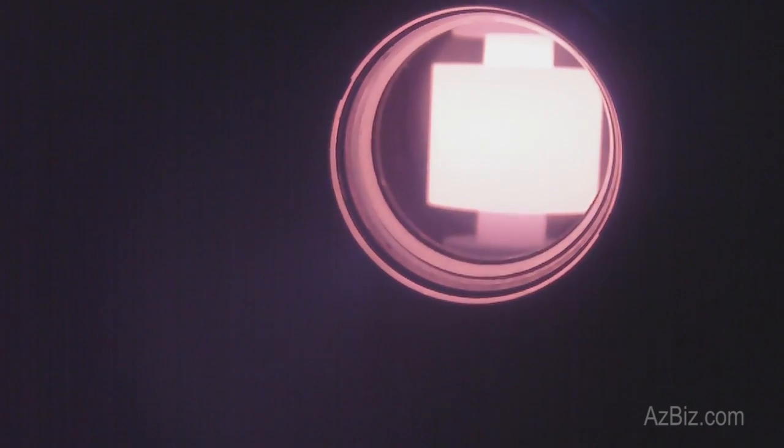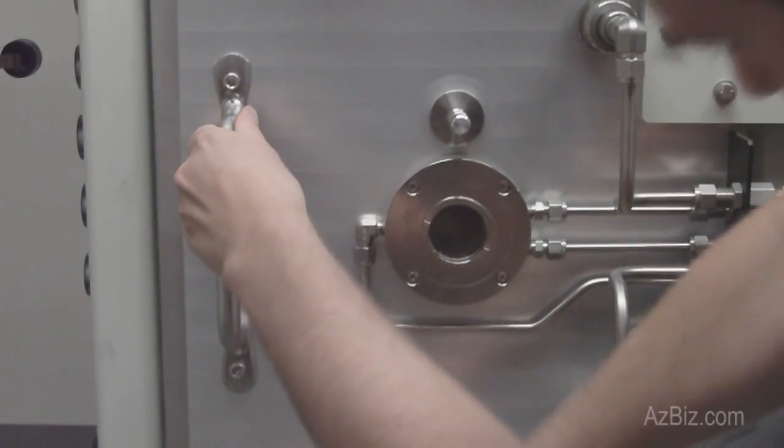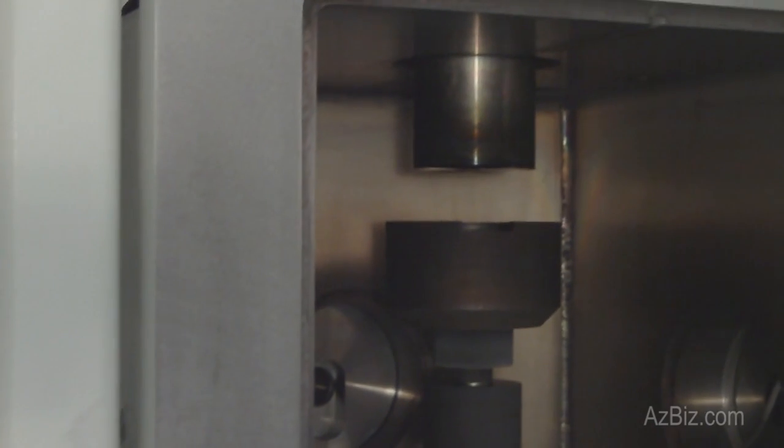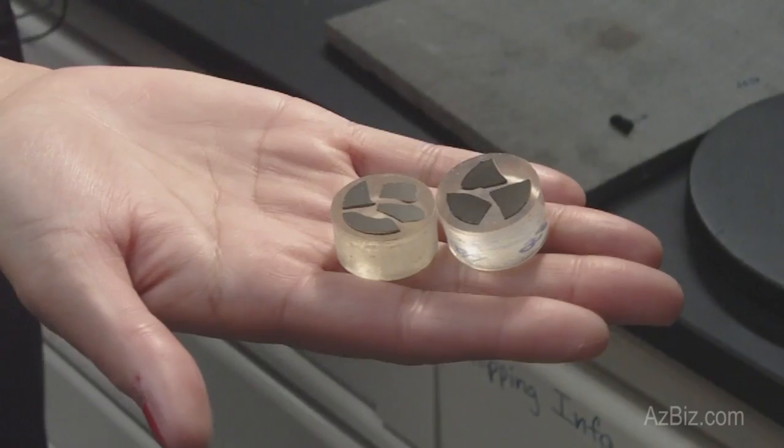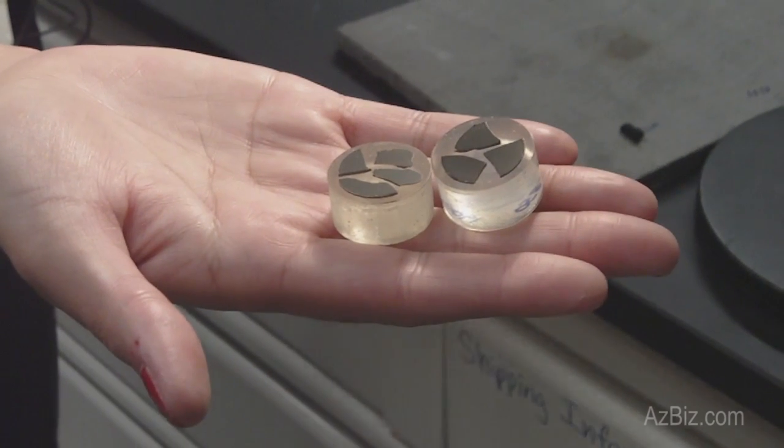Our furnace is rather novel to the field of ceramic processing, still in 2010, because what it does is it uses a DC current that pulses through the material and consolidates it in a matter of minutes. The advantage of spark plasma sintering is that we can basically retain that structure instantly and limit all of the grain growth that you would see in a conventionally processed ceramic.